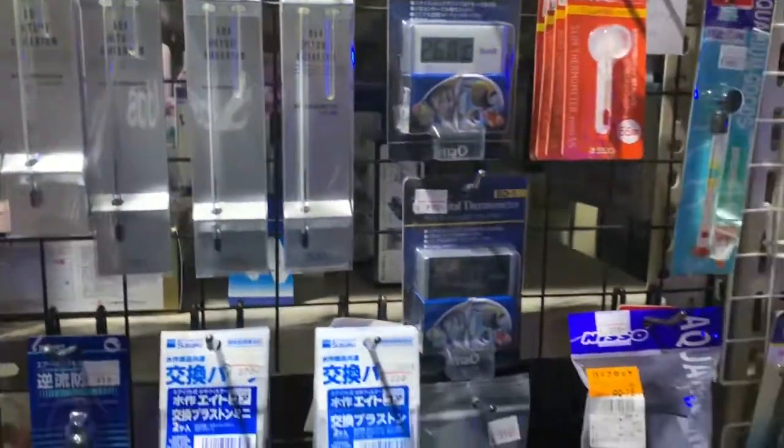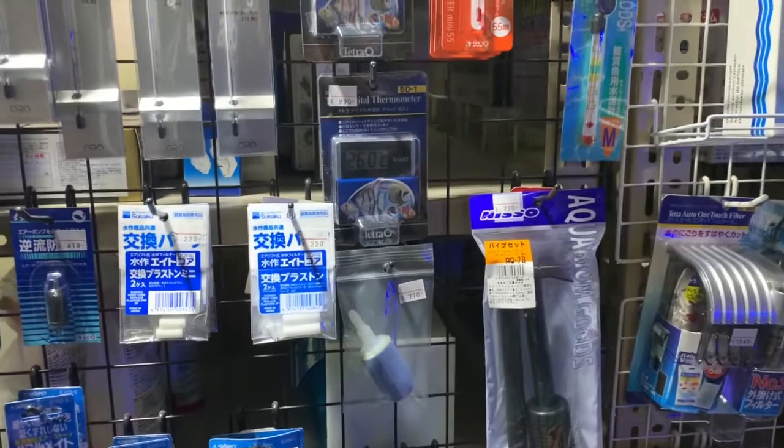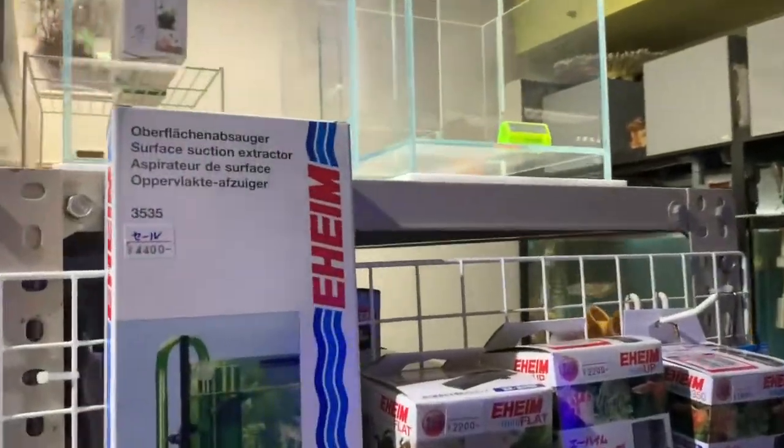Some ADA thermometers, airline tubing stuff, and Eheim tubes.